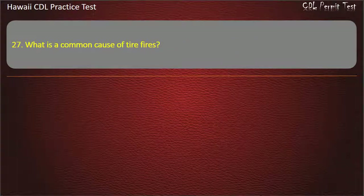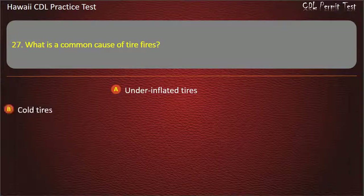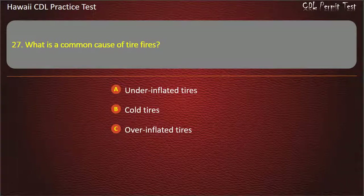Question 27: What is a common cause of tire fires? Underinflated tires. Cold tires. Overinflated tires. All of the above. Answer: Underinflated tires.